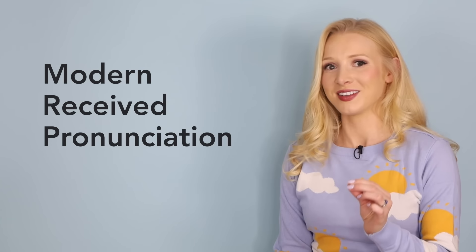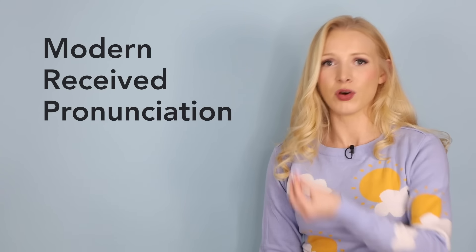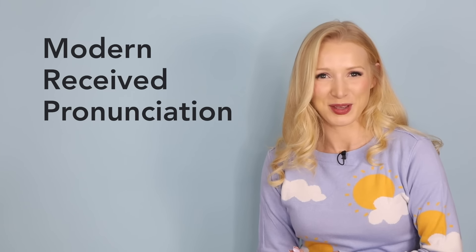Hello, lovely students, and welcome back to English with Lucy. In this video, I'm going to give you pretty much everything you need to mimic my accent: modern received pronunciation. What is this modern RP, modern received pronunciation that I speak of?